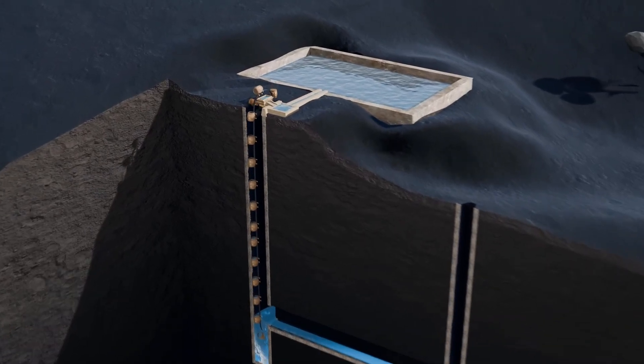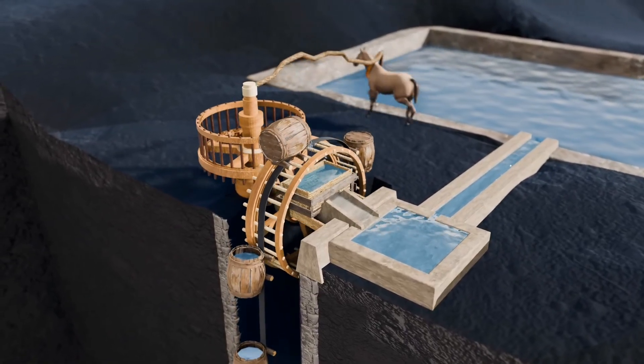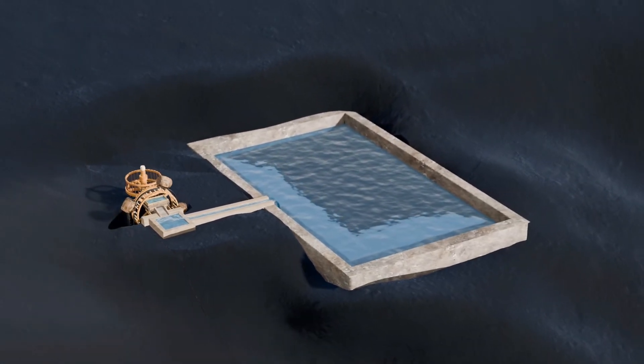Moreover, a sophisticated underground water collection system featured a water wheel that raised and stored water for later use. This design ensured a consistent and reliable water supply, underpinning the palace's luxurious amenities.